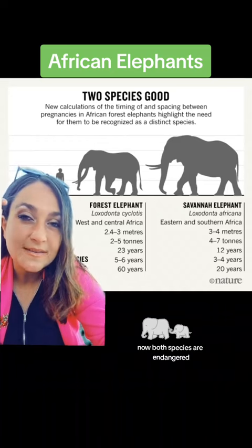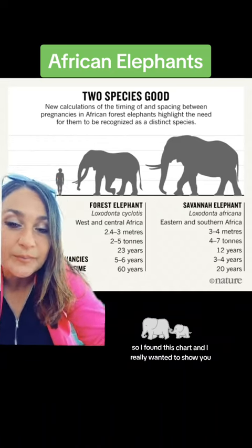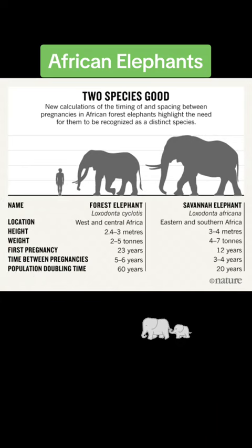Now, both species are endangered, so I found this chart and I really wanted to show you. I think it's incredibly important to note the time between pregnancies and how long the pregnancies last, because that does assist in the growth of the population. The forest elephant, which is critically endangered, has a population doubling time of 60 years.